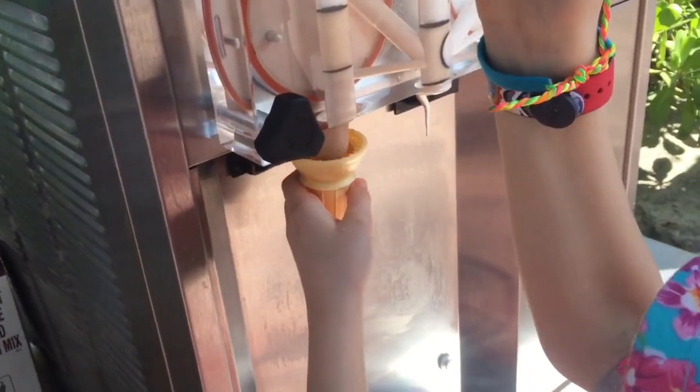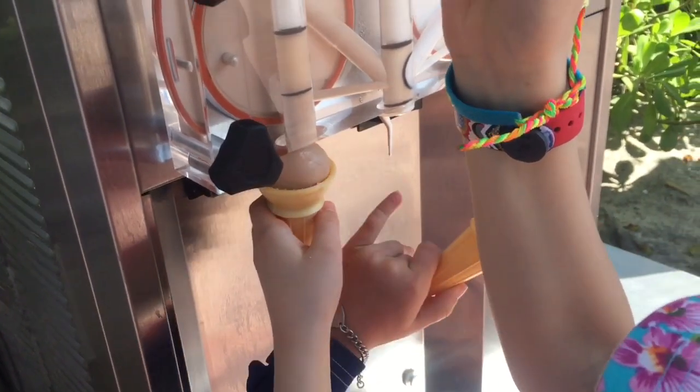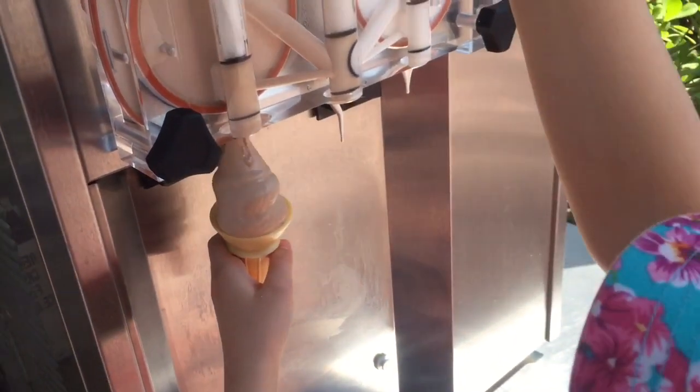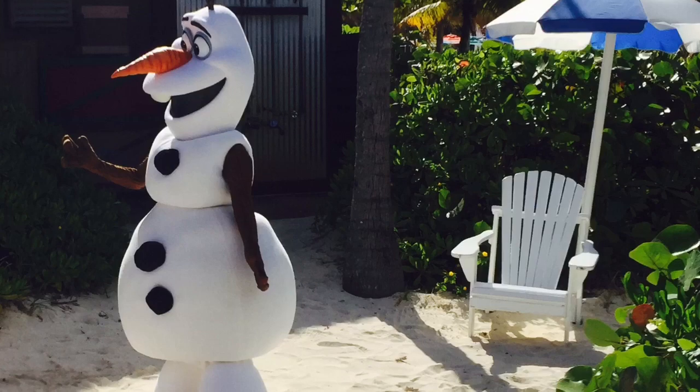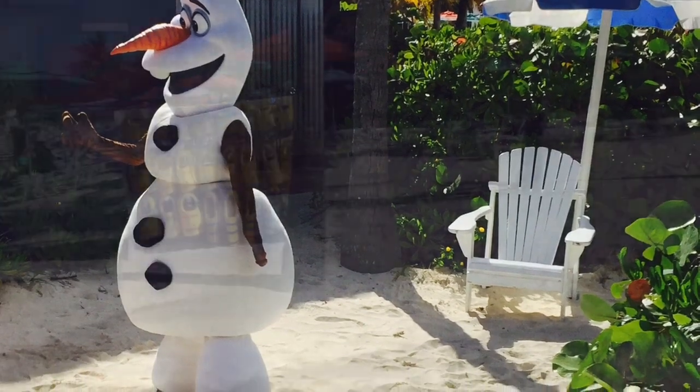After a healthy lunch we headed over to the ice cream machine. Tiny Treasures chose chocolate flavor this time. On the way back to our chairs we saw Olaf on the beach — I hope he doesn't melt in this heat!